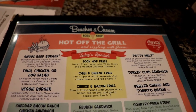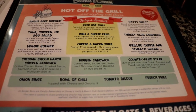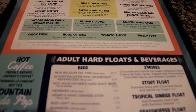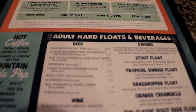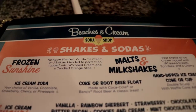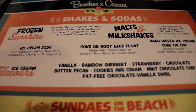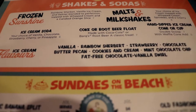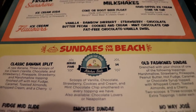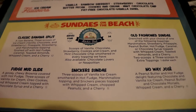The menu at Beaches and Cream features classic diner food, such as hot dogs, hamburgers, and patty melts. As great as the featured entrees are, the dessert menu is where it's at. Beaches and Cream is known for their famous Kitchen Sink Sundae, which serves at least four people and features every flavor of ice cream and every topping available at the restaurant.